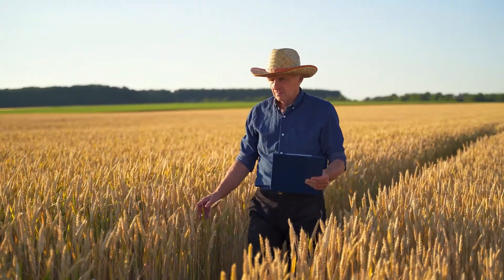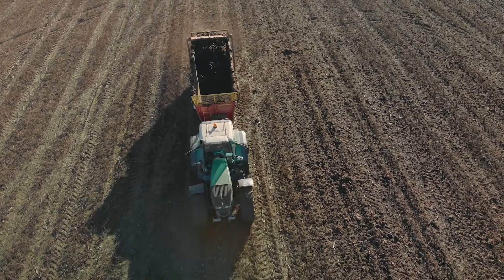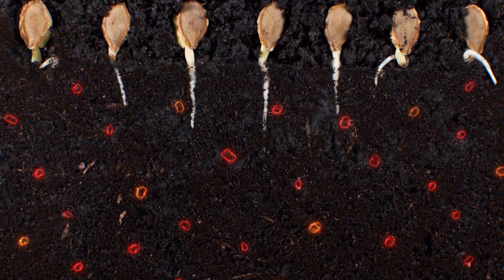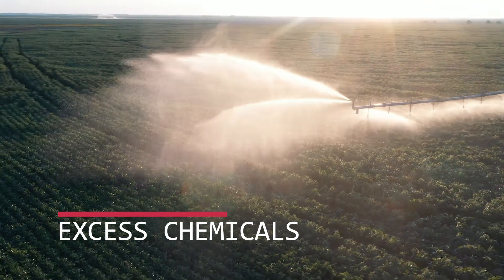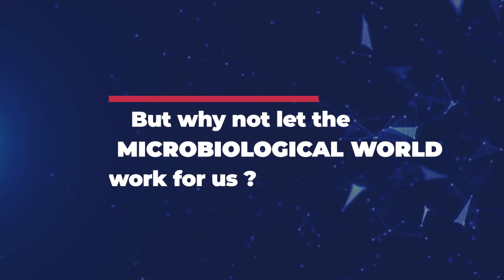Growers know a healthy root system is crucial for high crop yields. Pathogenic fungi in the soil hinder root and plant development in many ways, leading to massive use of chemical fungicides. Why not let the microbiological world work for us instead?